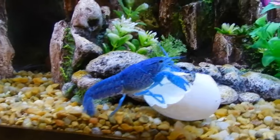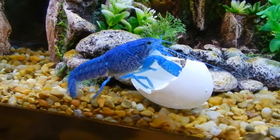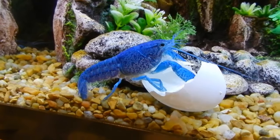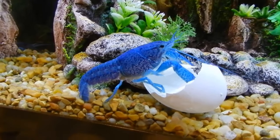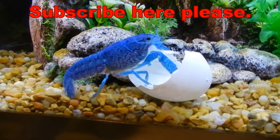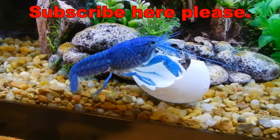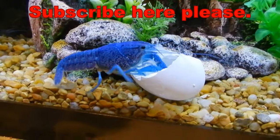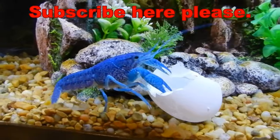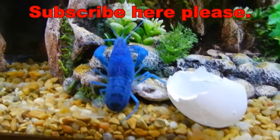Hey, check it out — he's munching down on it! It's about time. It's good for their shell, good for their health. It's what I was told by somebody at Petco that specializes in crayfish. So is that cool? That's cool. I don't know if he's shy about being on camera, but there he goes — he got some!